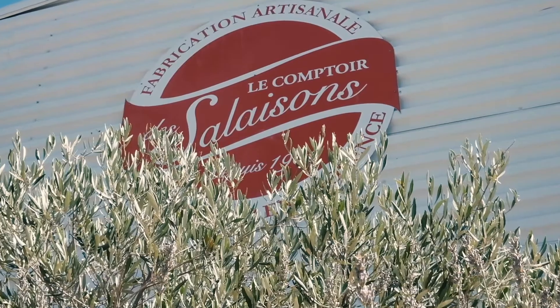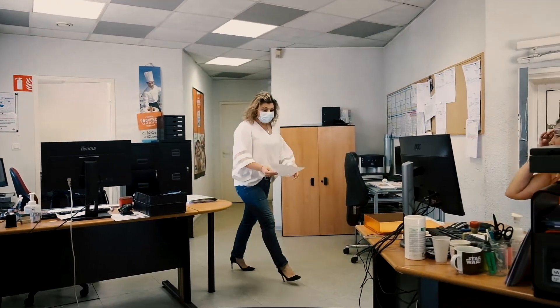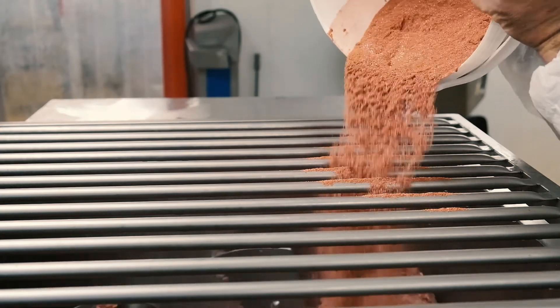Comptoir des Salaisons is a delicatessen and ready-made meal manufacturing unit located in a picturesque area of Marseille. The products are made in an artisanal way. The company's emblematic products are Estac ham, a traditional ham from Marseille, Pieds Paquet, a regional traditional meal, and sausages.